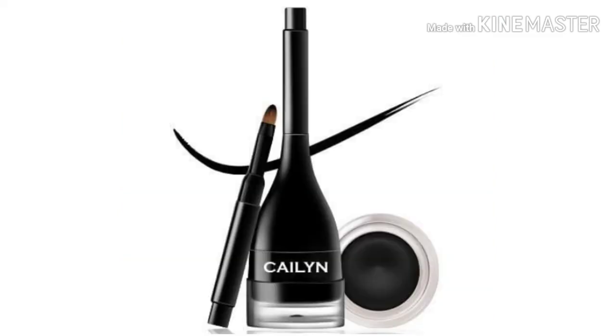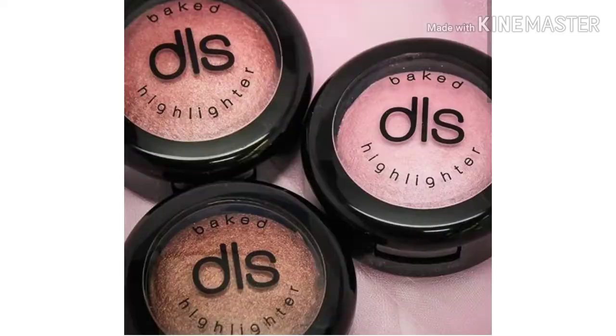The next thing they revealed was the Kaelin Line Fix gel eyeliner. And then next was a baked highlighter called Dirty Little Secrets. This shows three shades — I don't know if there are going to be variations or not.